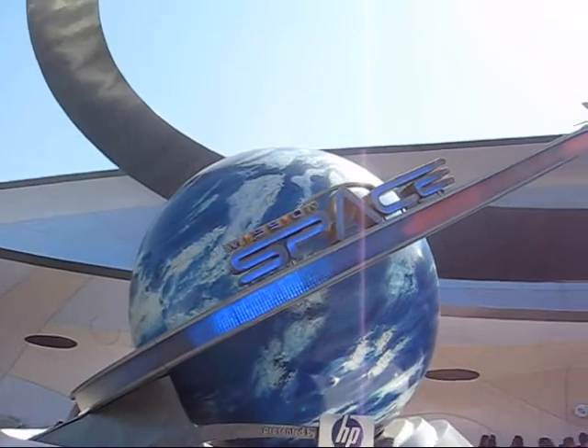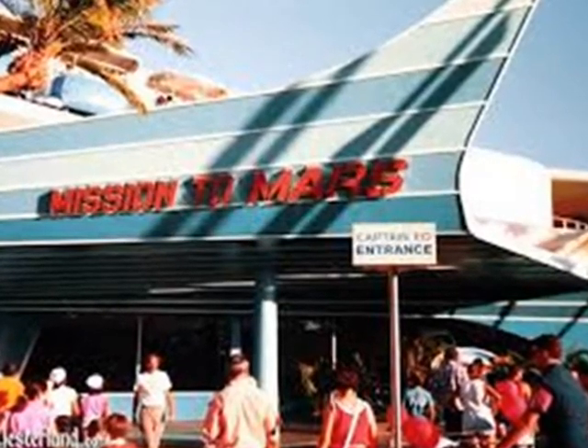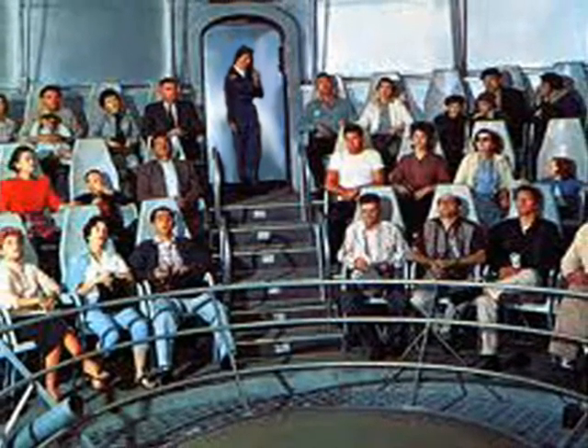Mission Space is actually the second ride featuring a trip to Mars at Walt Disney World. Its predecessor was in Tomorrowland at the Magic Kingdom. Its best special effect was seats that lowered during takeoff and then slowly lifted again to simulate weightlessness in space. What we're about to experience here at Epcot is a few light years beyond that.